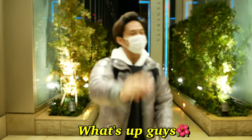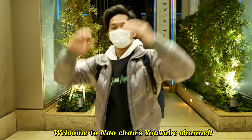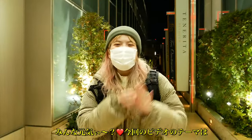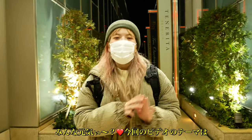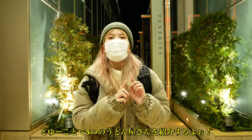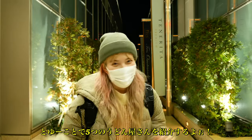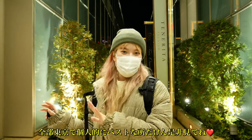Ko-nichiwa! So today's video is about an udon tour, and I'm gonna be taking you guys to five different udon places in Tokyo so you can get the best udon ever.